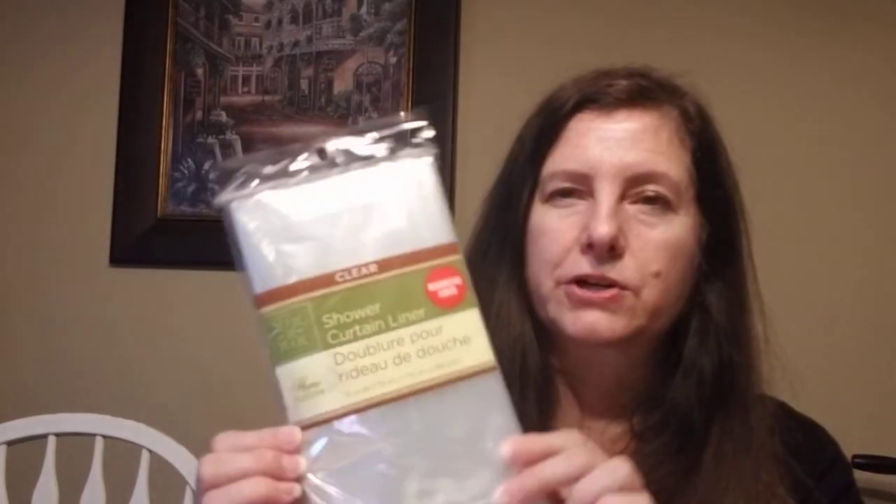We need to replace our shower curtain — it's torn and I don't like to spend a lot. On the outside we have a nice fabric one, so I just picked up this shower curtain liner.